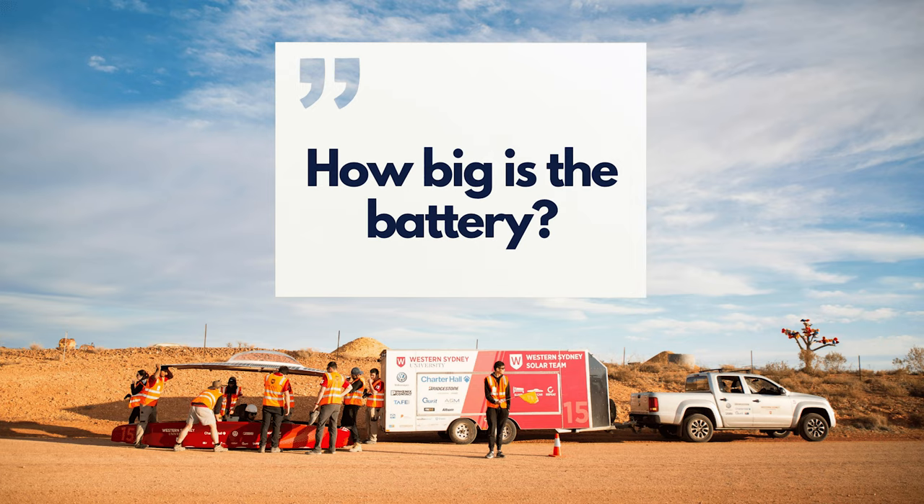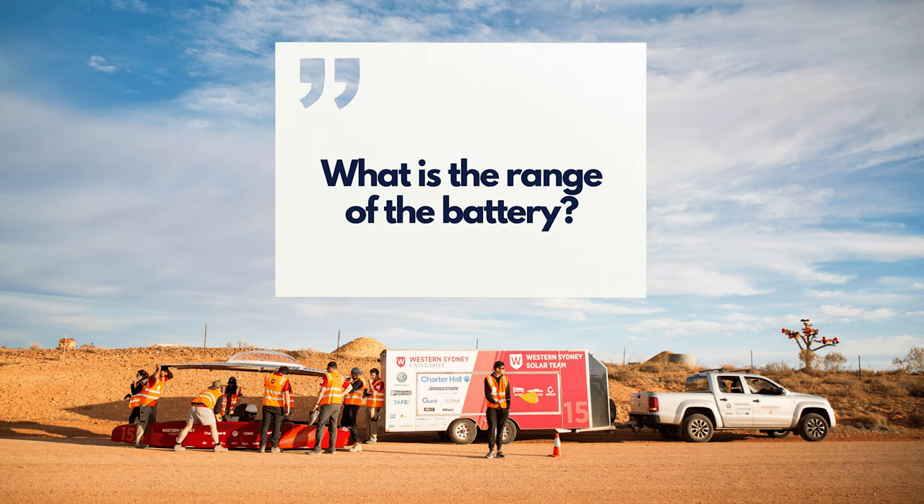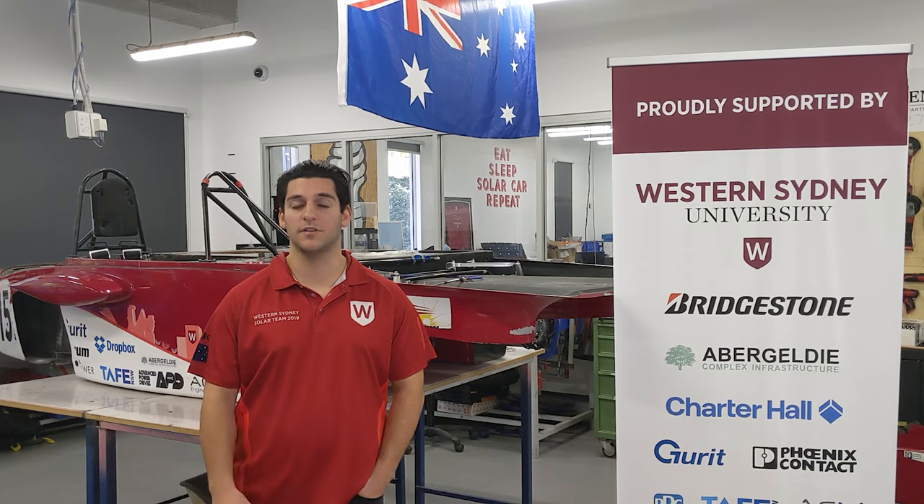They custom-make their own battery — 20 kilos worth of 18650 individual cells producing about 5.135 kilowatt hours. Their battery pack is around 5% of what you'd find in a Tesla; however, they can do about 500 to 600 kilometres on a single charge.